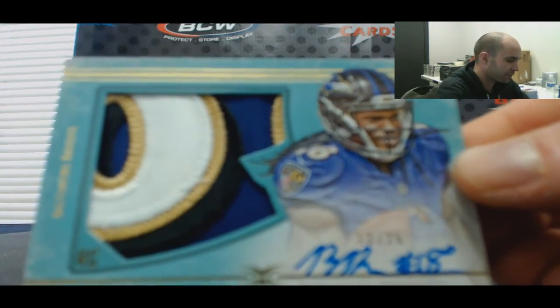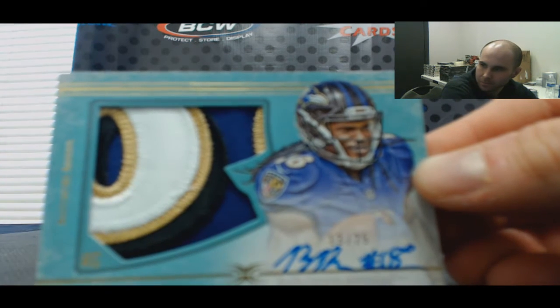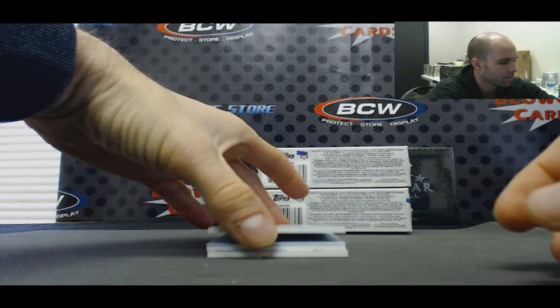13 of 25. Brashad Perriman, four color patch autograph. Ravens. That's a nice one.